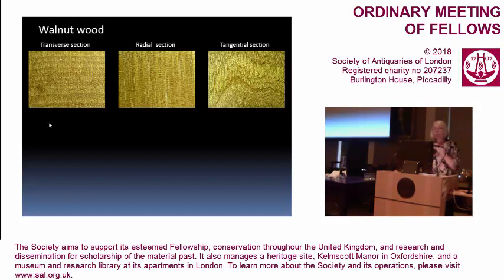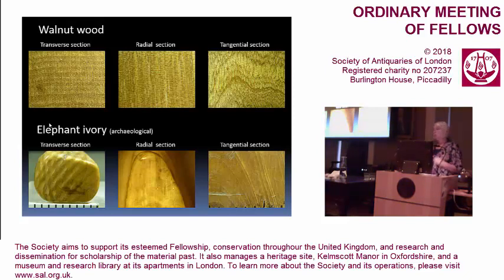To identify a piece of wood, you'd ideally look at a transverse section, a radial section, and a tangential section — putting all the information together tells you, for instance, that you have walnut wood. The same applies to ivories. Looking at transverse sections, radial sections, and tangential sections gives you completely different information. Putting that all together, you can come down to differentiating one ivory from another — walrus from elephant from hippo, and so on.